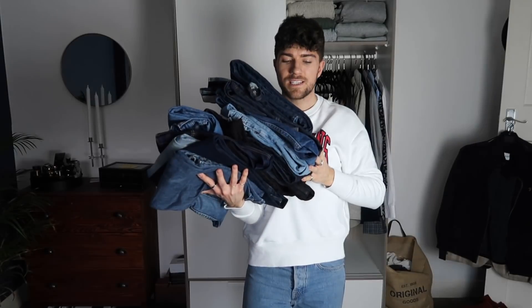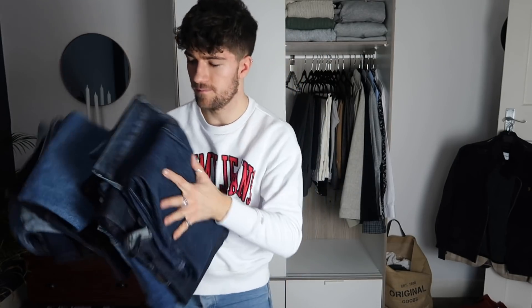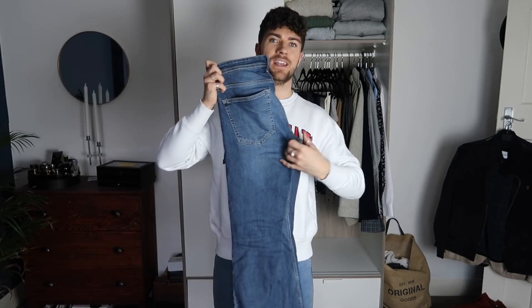This is all of the denim I have — I know, quite ridiculous. However, I'm going to filter this down. The way I tackle denim is: if I wear it often enough that I know I'd miss it if it goes, it needs to go back in.